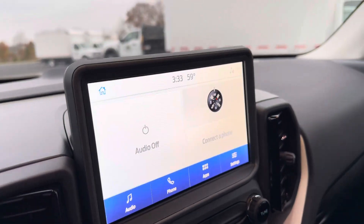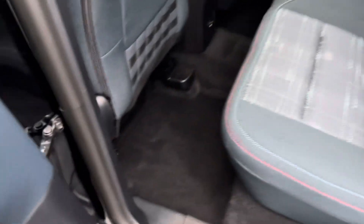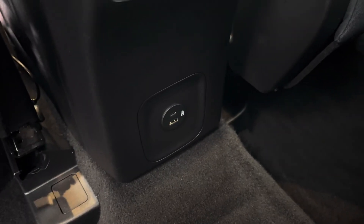The Bronco is also going to be equipped with the touchscreen. The back seat is pretty spacious for your rear passengers. Your rear passengers are also going to have two cup holders in the middle, as well as a USB-A and USB-C port to charge their phones.